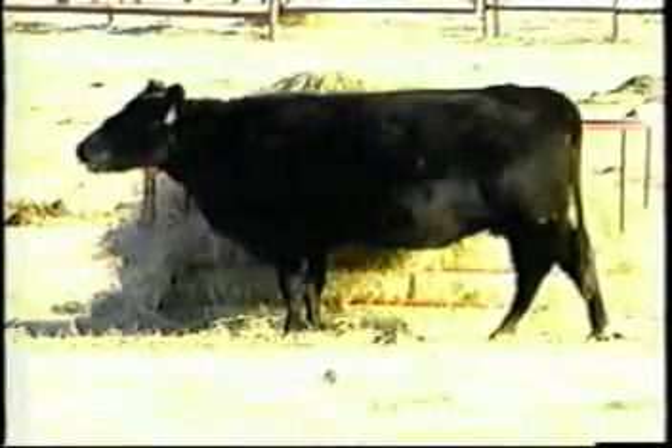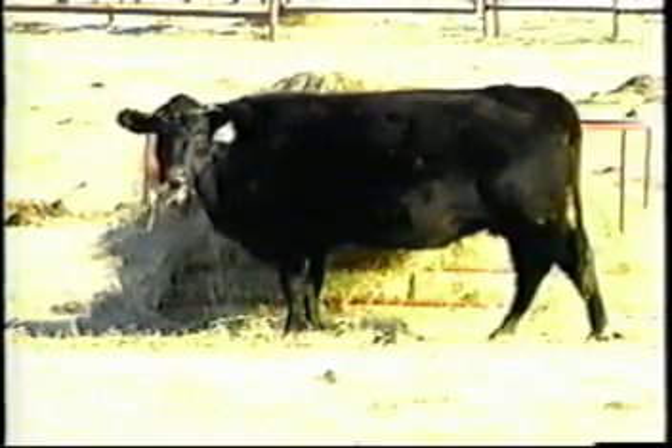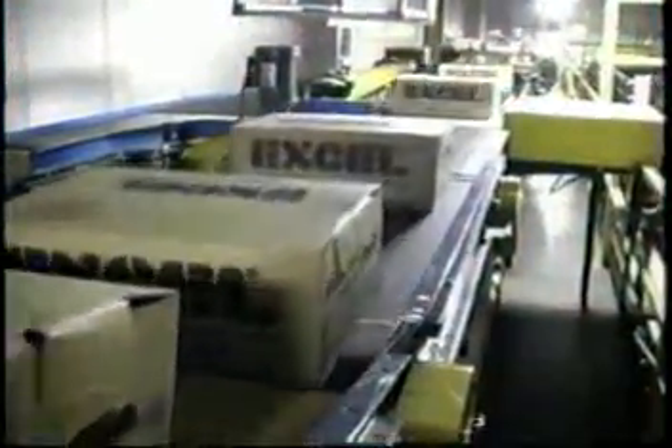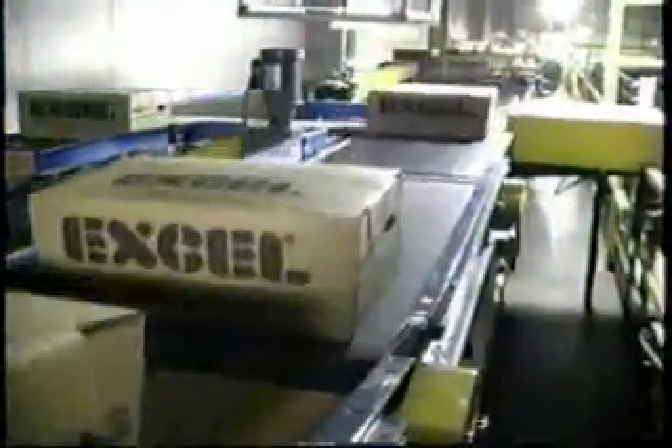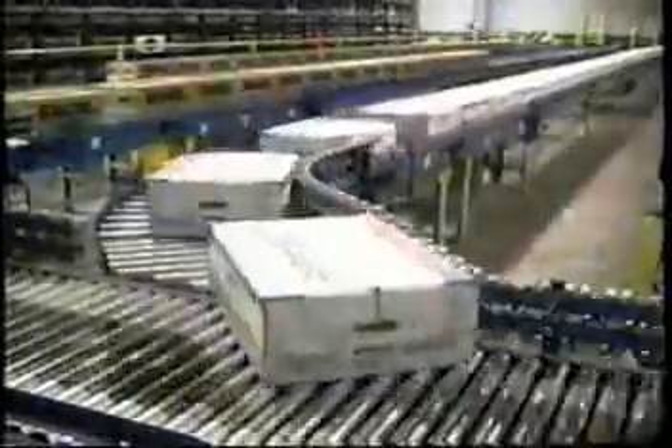Ever wonder how fresh food products get to your table? If you did some research, you would begin to understand just how difficult it is filling orders with products that have a short shelf life. In most cases, it's a very fast cycle that is usually only two to five days from processing plant to your table. In warehousing and distribution, this is literally hand-to-mouth.